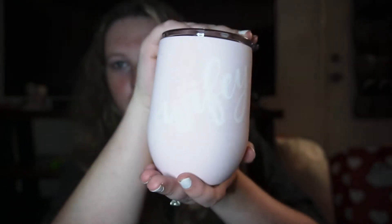First up we have this beautiful Wifey tumbler. I'm very excited because I love having like 'ooh, I'm wifey,' you know? It's super exciting.